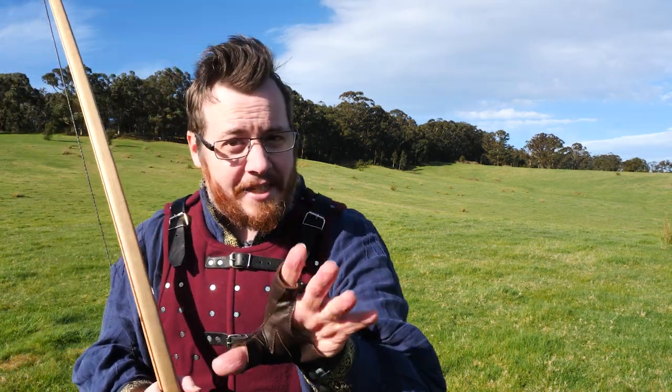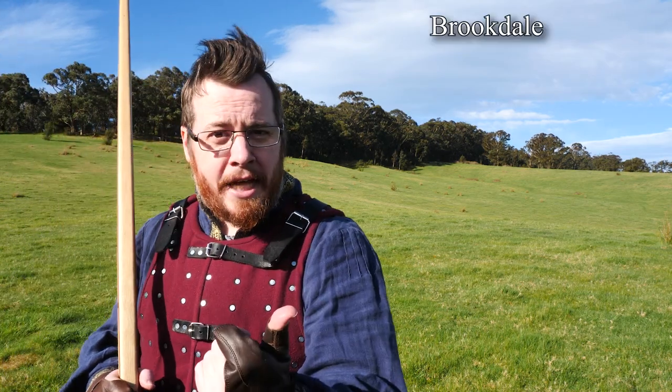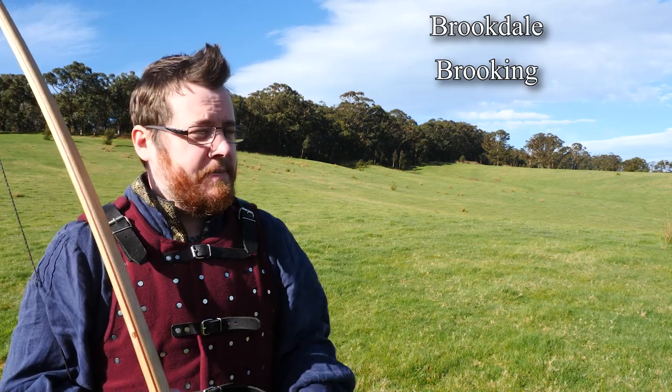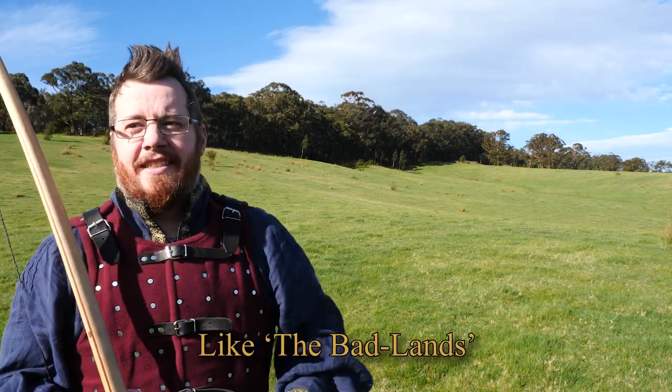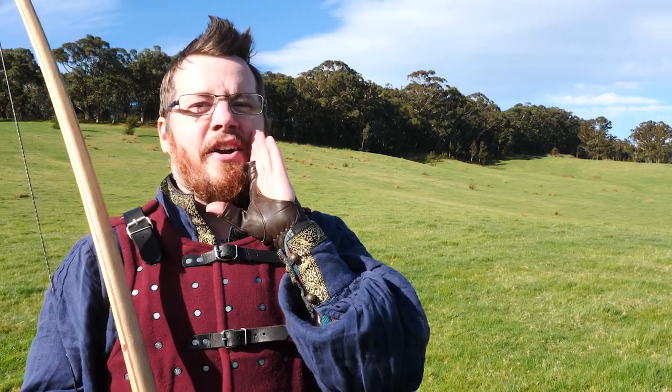There have been a couple of suggestions from the last video. Brookdale, Brooking — I thought Brooking wasn't bad. The Shadlands, like the Badlands but they're the Shadlands.